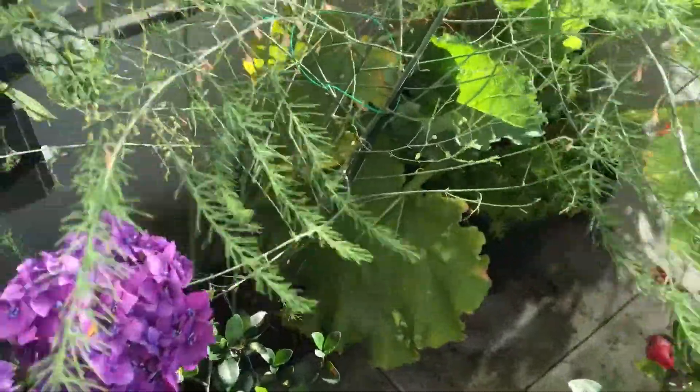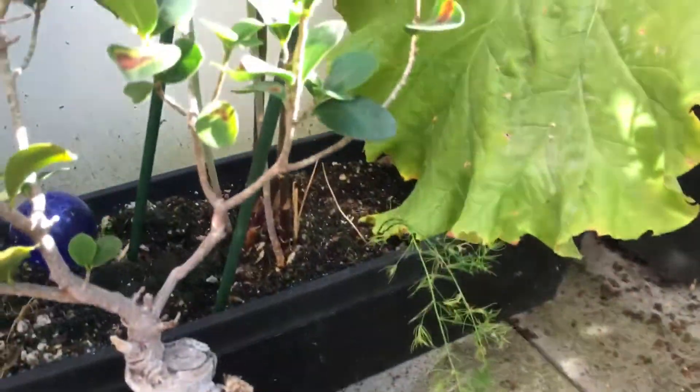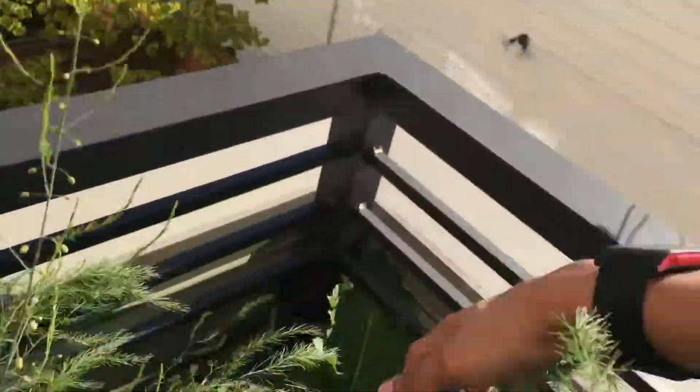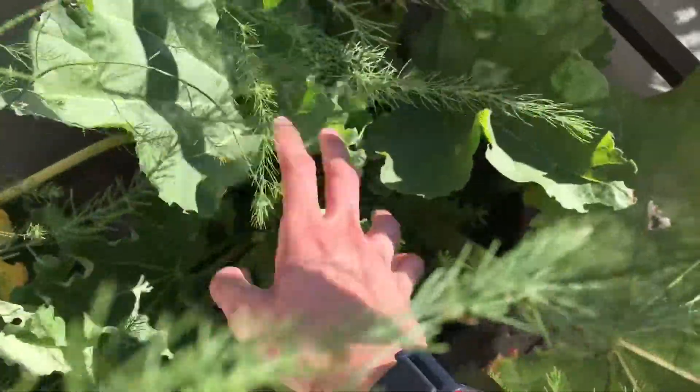Asparagus, pretty much the same. I don't see any new growth. Rhubarb, lots of new plants coming up. As you can see it's kind of messy, but right there we have a few new plants — right there, right there, right there.